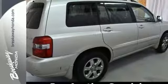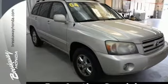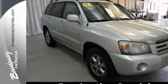Toyota engineering genius gave this Highlander the spaciousness and capability of an SUV and the road manners of a sedan.